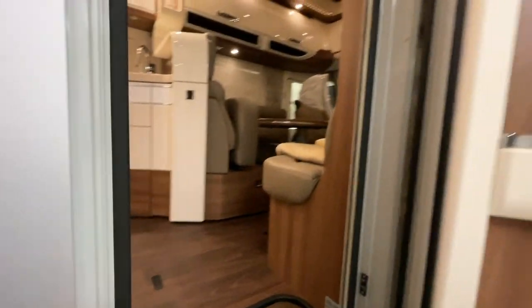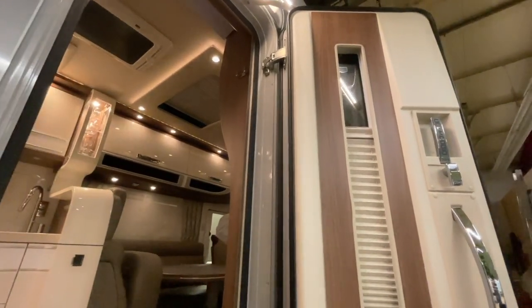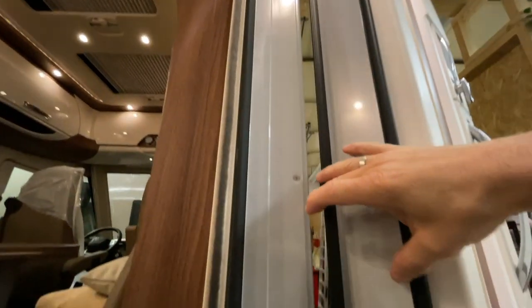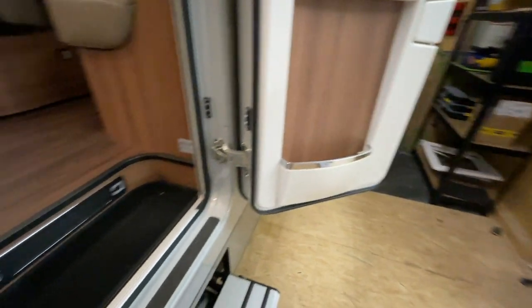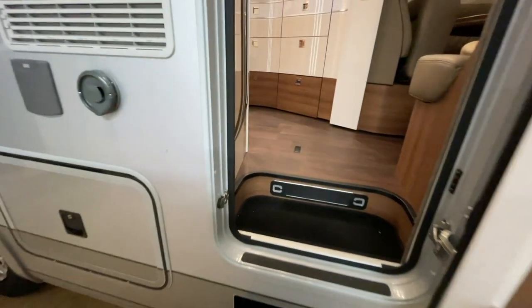Damit wir dem Kunden auch da noch helfen können. Und man sieht schon so Merkmale – die Scharniere da oben, die Stärke der Türe, unten die Scharniere – ist schon ein bisschen was anders, schon toll. Ich finde es richtig geil, macht schon Spaß.